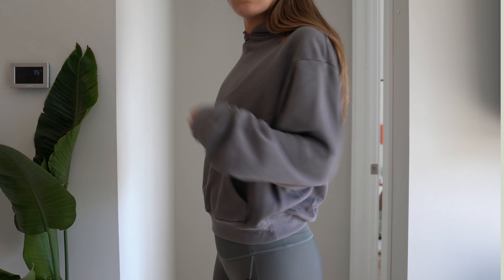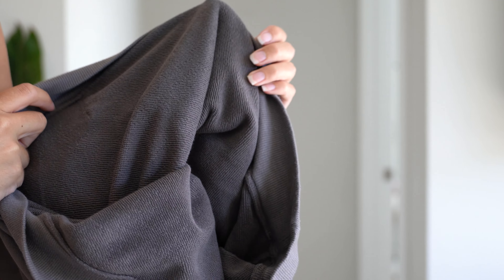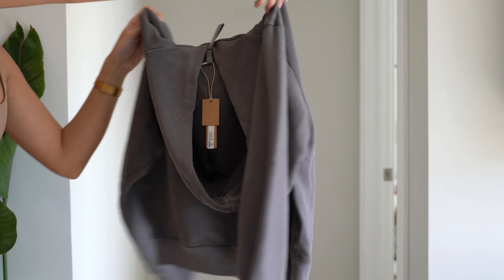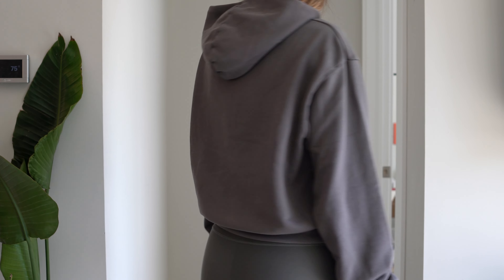To start with the light French terry pullover hoodie — it's made of 72% cotton and 18% polyester. I was actually surprisingly impressed with this hoodie. I really expected it to just be another overpriced basic, but when I put it on, I could actually tell that there was some thought put into the design.